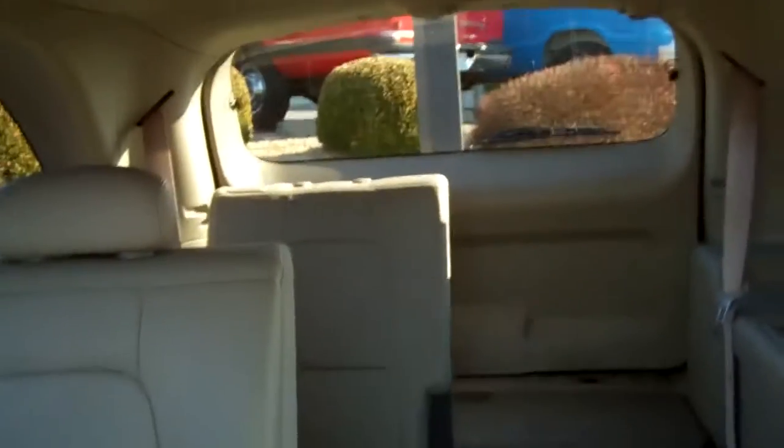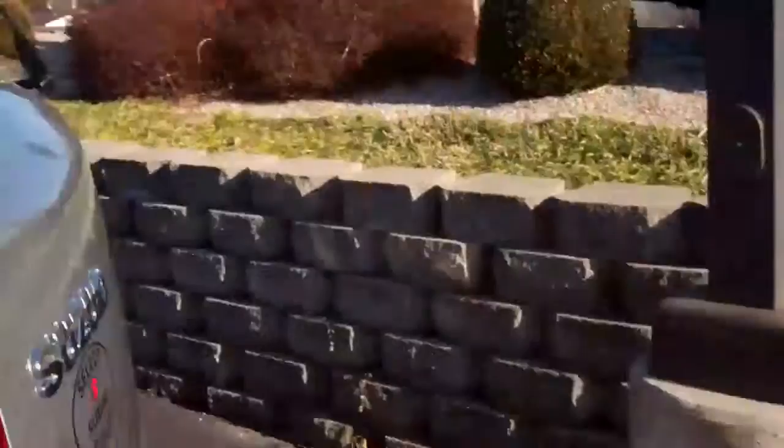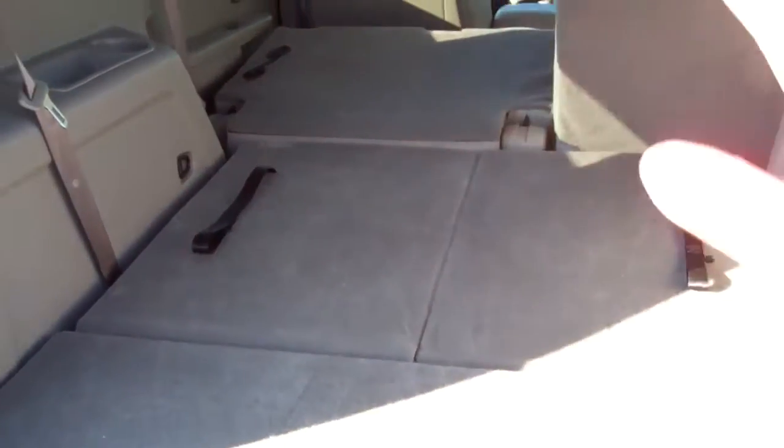It does have the third row so it accommodates seven-passenger seating. I'll show you that real quick. These seats fold flat down and you've got a flat plane the whole way back, and they just come right back up. It's really convenient.